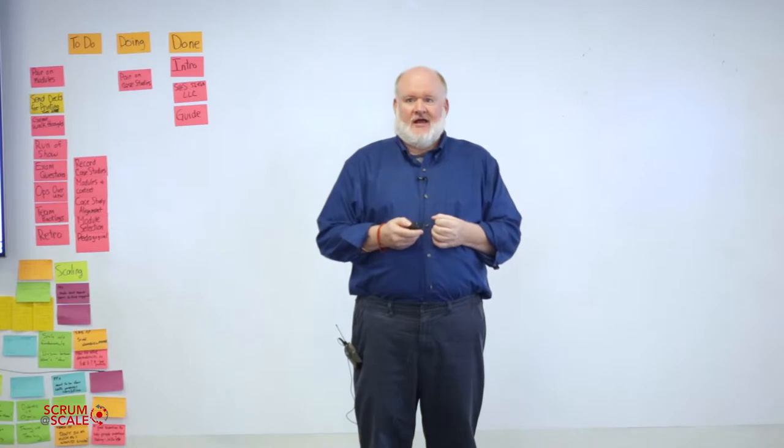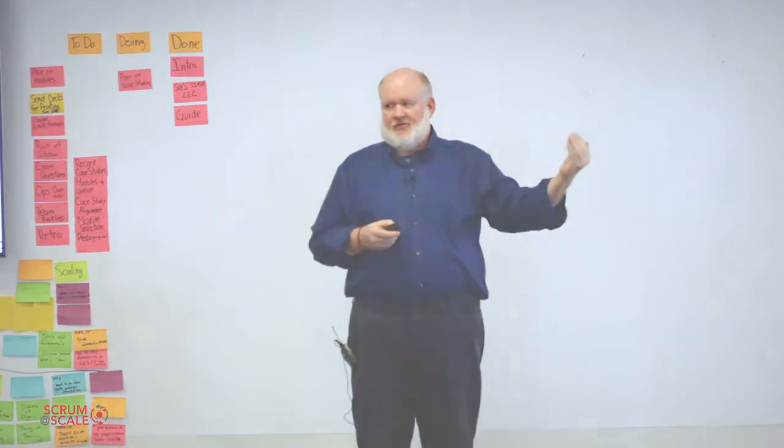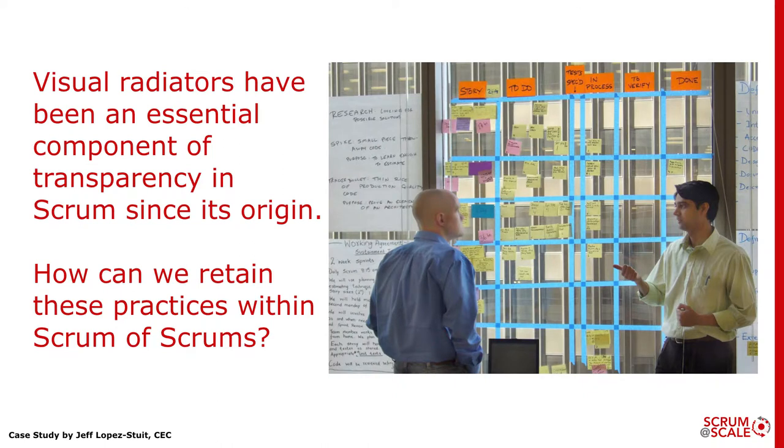The leadership asked us what we could do to help them using some of these techniques right away, and we saw an immediate opportunity in applying the techniques of scrum of scrums and the scale daily scrum meeting to what they were doing. We were starting to work with teams using waterfall techniques and vendors, and we saw an opportunity to start visualizing a lot of what they were doing. Visual radiators had been an essential component of scrum from the very origin, so we were looking for ways to retain these practices around visualization within scrum of scrums.